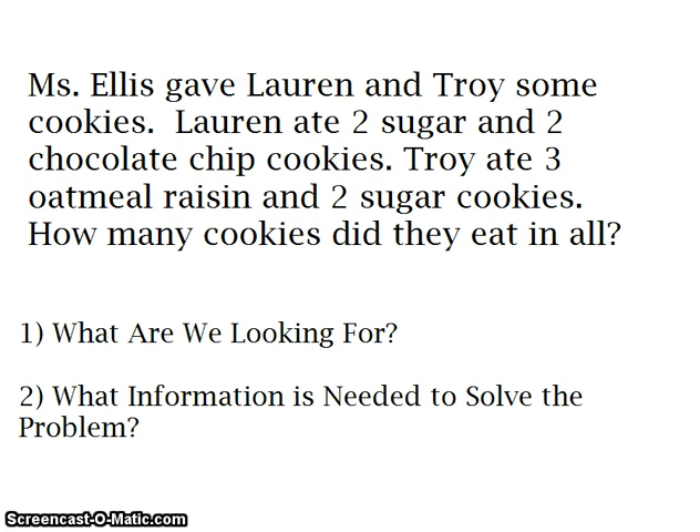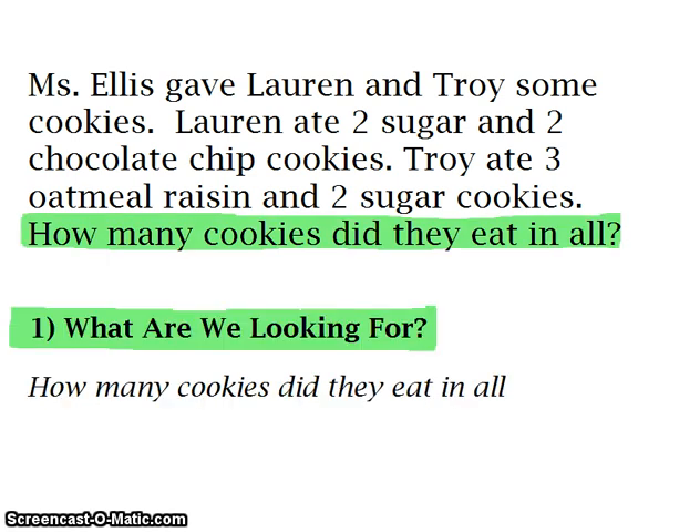Again, the two things we're going to look for in order to solve our problem are: what are we looking for, and what information do we need in order to solve the problem. We are looking for how many cookies did they eat in all.